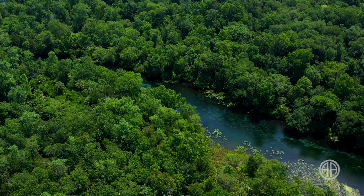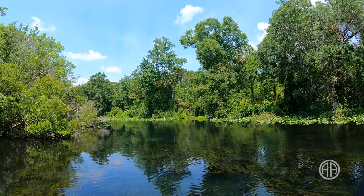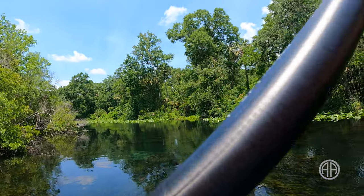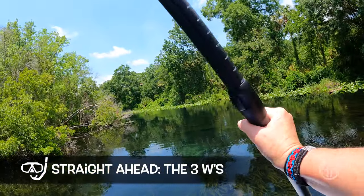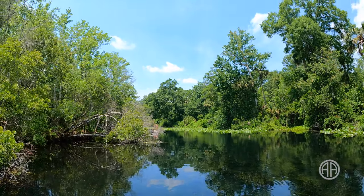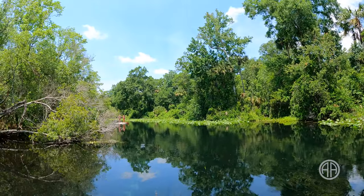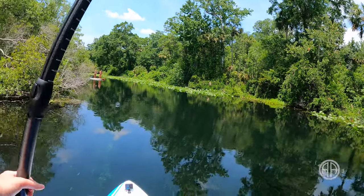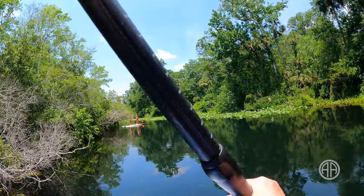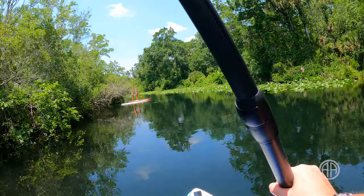By the way, swimming is not recommended along Alexander Springs Creek — and yeah, I found out why. Hey y'all, be careful on your left side. That little tiny cove right there has a pretty big gator and it wigged out when I went by. It's kind of going under now. Gator mating season is between April and June, and the mamas get very territorial over their eggs in June and July. I think I spooked that particular gator when I paddled by — it started thrashing around and then I lost it when it went underwater.